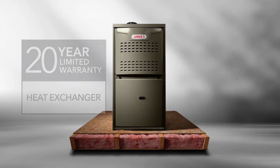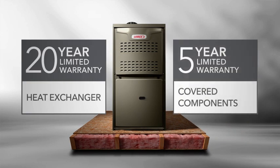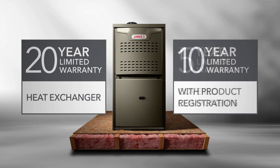The ML180V comes with a Merit family warranty, which is a 20-year limited heat exchanger warranty and a 5-year warranty on remaining covered components. With product registration, the 5-year warranty becomes 10 years on covered components. This all adds up to added peace of mind for the homeowner.